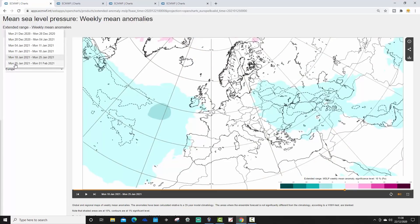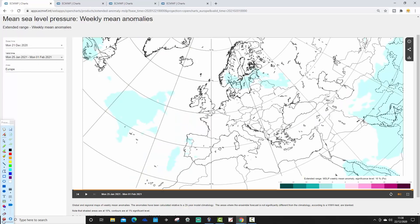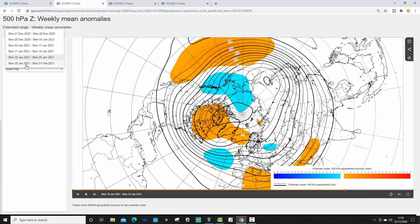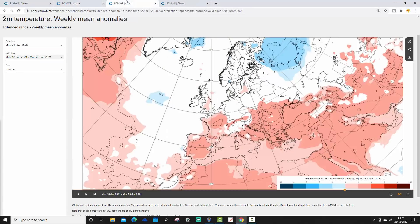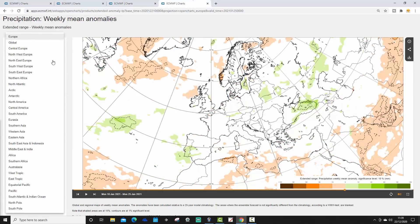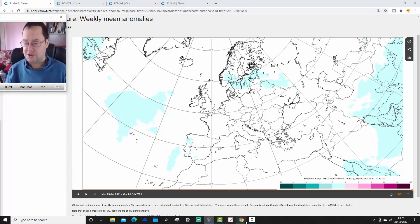Week 6 looks like this — the mean pressure anomaly from the 25th of January to the 1st of February. A long way out, and really weak signals, but the blocking is gone. We've got low pressure to our west and to our north, so the jet stream looks like it's pushing northwards once again. The 500 millibar height anomaly for the 25th of January to the 1st of February is trying to return to milder weather — the blocking is just going week by week in the second half of January. Low pressure is out to the west, jet stream is pushing northwards, with ridging across Central Europe bringing up mild south-westerly winds. Temperature anomaly is lifting up across most parts of Europe in Week 6.